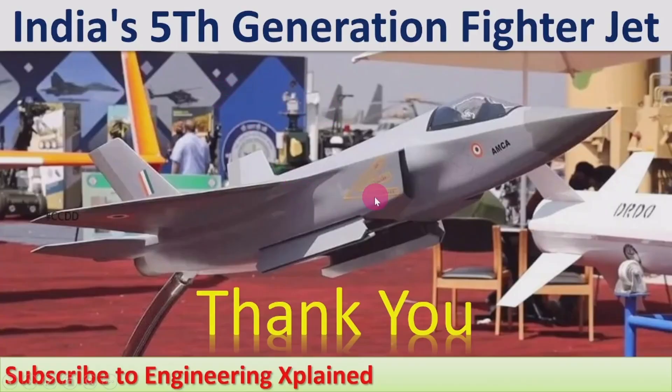This is India's 5th generation fighter jet, which is expected to be put into service by 2030, and that will add to India's air warfare strength. Further details about the AMCA and how developments are going on will be covered in future sessions. Details of other 5th generation aircraft from other countries have been discussed in other sessions, and links for those videos are given in the description.